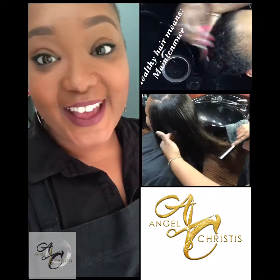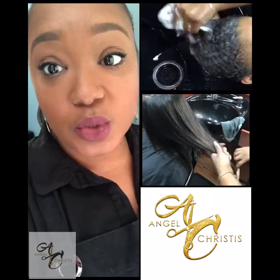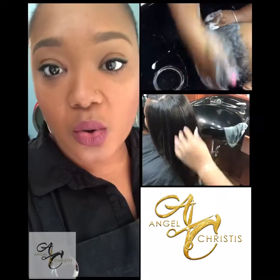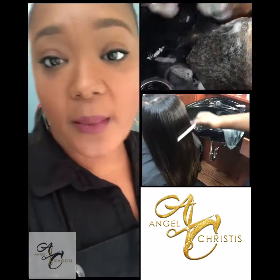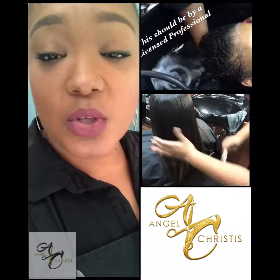Good morning guys! Today I'm going to give you a few tips on how to maintain your natural hair in the wintertime. It's starting to get cold, so we definitely want to go over a few tips. As the weather drops, we'll suffer from dry ends.